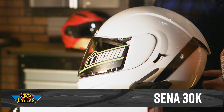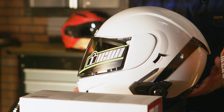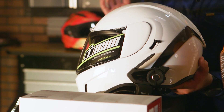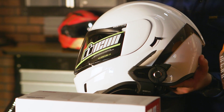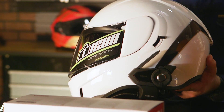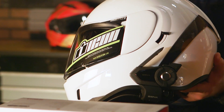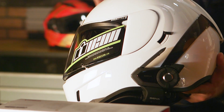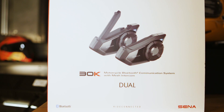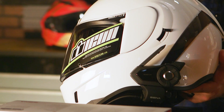Finally, we have the Senna 30K. This takes dynamic mesh communications one step further with a 1.2-mile range, and you can also speak in both public and private modes. In public mode within 1.2 miles, it allows you to connect an infinite number of users on the same setup. In private mode, you can speak to up to 16 riders in your mesh. It also offers hands-free communication and commands, so you can ask your phone to dial out, answer or decline phone calls, listen to music, or change your GPS.